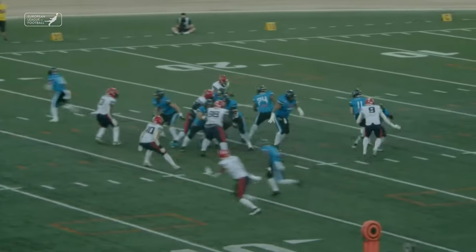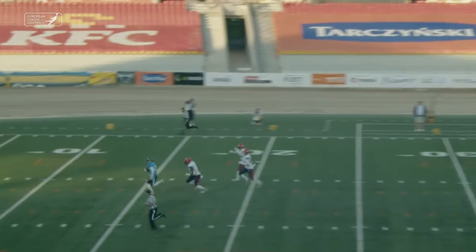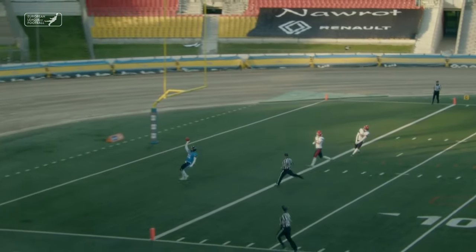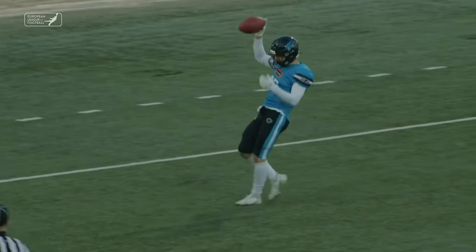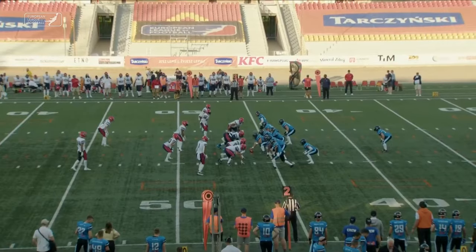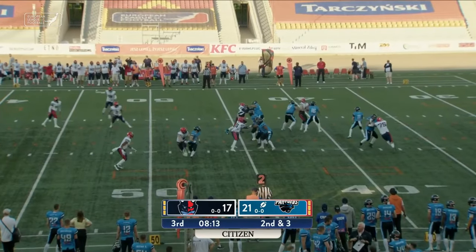Vital again dodging the Hamburg pressure with a great long pass. He had the secondary beat. It was Cissé, the converted quarterback, closest to Juszewski. Sometimes tough to get the tongue untied as Vital again goes play action.